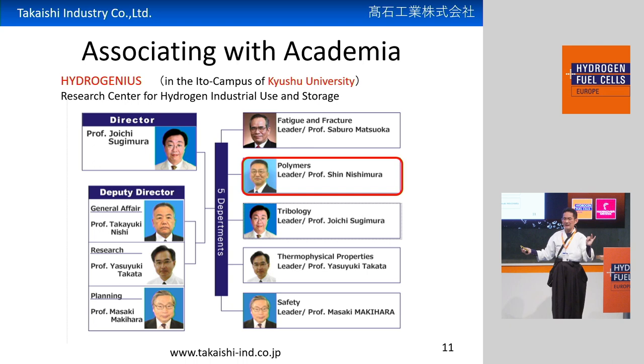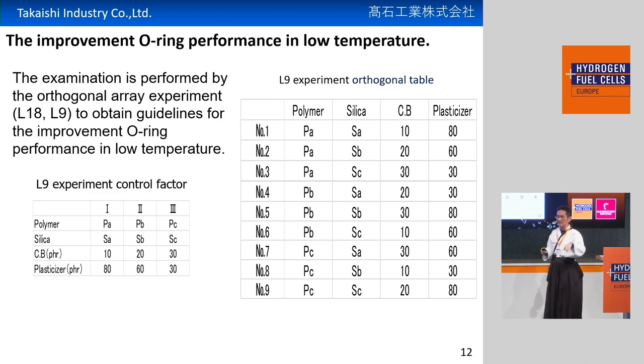We had a challenge to find the best solution, the best rubber compound mix. We associated with academia — a university professor — and we had many experiments. For example, this is a statistical method called the orthogonal array experiment, L9, to improve the performance in low temperature. We set nine patterns, nine combinations of compounds, and we made experiments with high-pressure hydrogen to find which combination would be best.